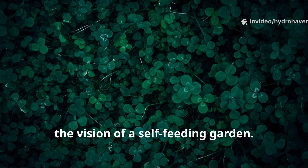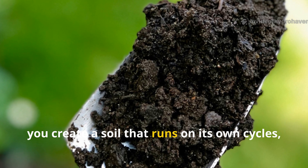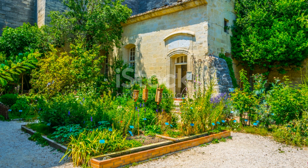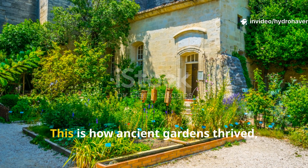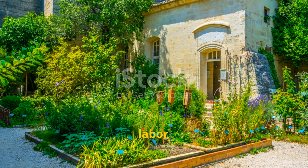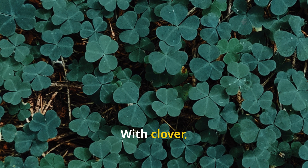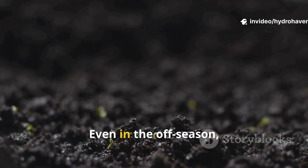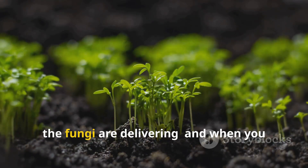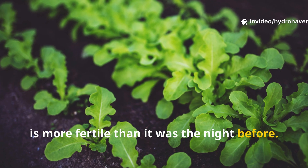The real power of using clover lies in the vision of a self-feeding garden. Instead of depending entirely on outside inputs, you create a soil that runs on its own cycles, enriched daily by the plants you grow not for harvest, but for fertility. This is how ancient gardens thrived, this is how sustainable farming works, and this is how you can reduce costs, labor, and dependency on external fertilizers. With clover, your soil is never left hungry — even in the off-season, even while you sleep, it is working. The microbes are alive, the roots are exuding, the fungi are delivering. And when you return to the garden in the morning, you're stepping into a living system that is more fertile than it was the night before.